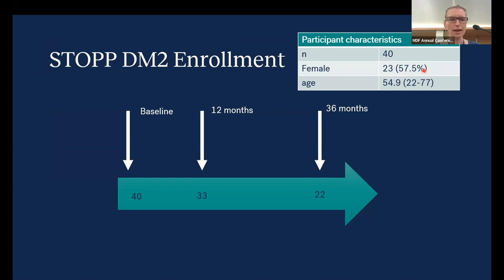What did the study look like? Enrollment has closed, but the study is still ongoing. We completed baseline visits of 40 subjects; 33 have completed their one-year follow-up, and 22 have completed their 36-month follow-up. We have 40 individuals, about 57% female. The average age is 55, with subjects as young as 22 and as old as 77 participating.